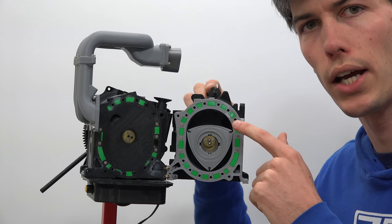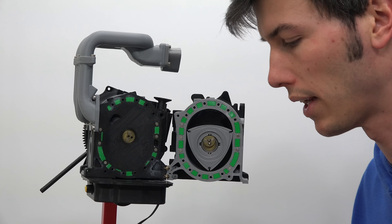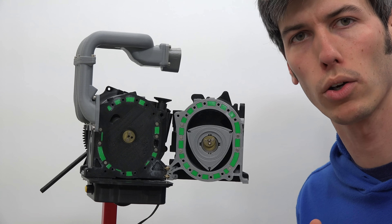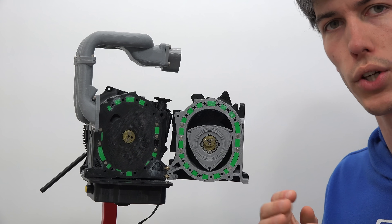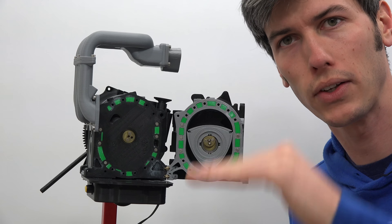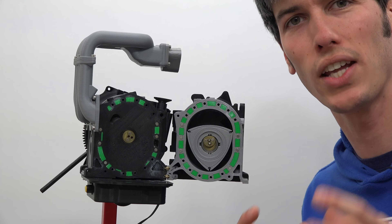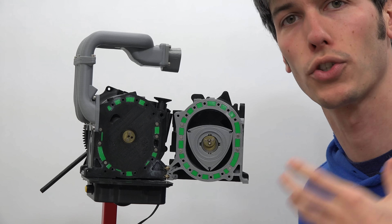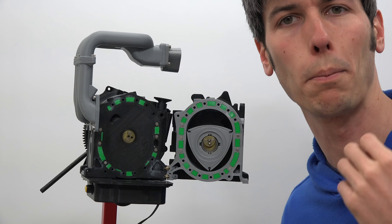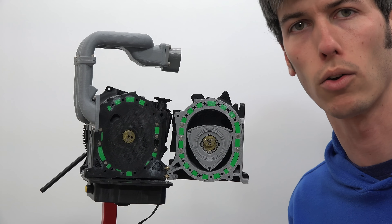Now if you're using direct injection you want to make sure that that fuel has enough time to mix with the air around it, and this is one of the advantages of a rotary engine. In a piston-cylinder engine, 180 degrees of crankshaft rotation moves the piston from top to bottom — that's your intake stroke. In a rotary engine you actually have 270 degrees of rotation during which you're pulling in air, so you have a longer duration of intake stroke, which means more time for that fuel to mix with the air around it.